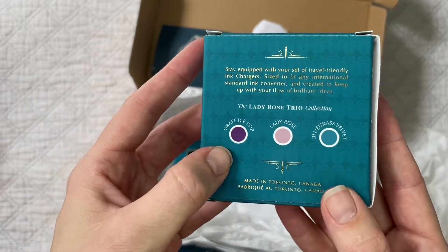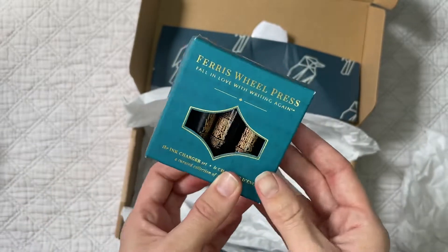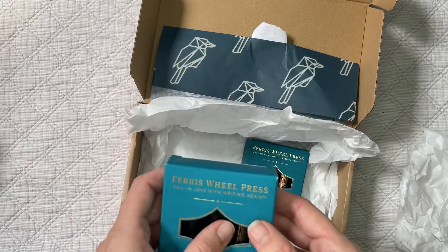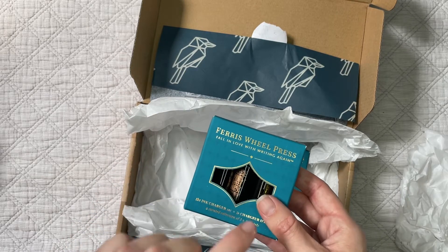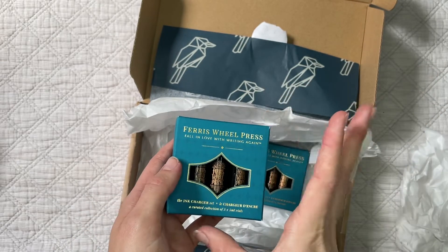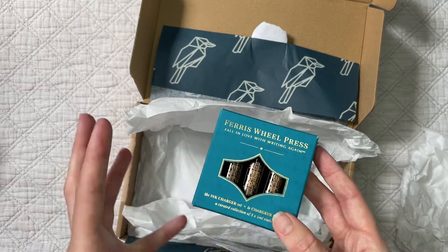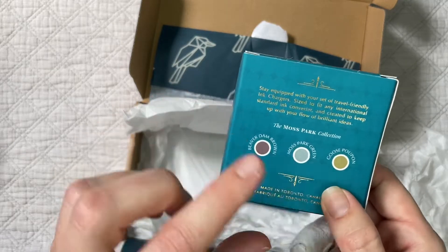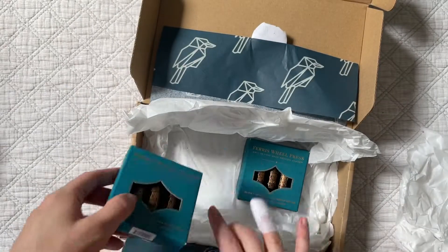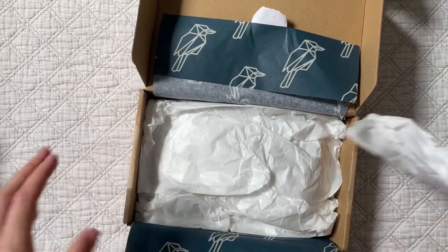This one is the Lady Rose Trio — those are the colors, in beautiful little vials. When I get my pen I'll do a swatching video. This other set is the Moss Park collection — there were so many color sets I wanted. I didn't want to commit to a whole ink bottle when just getting into it; I wanted to try a few different colors and experiment before I find what I really like. So that's what I got from Paper Cooker.